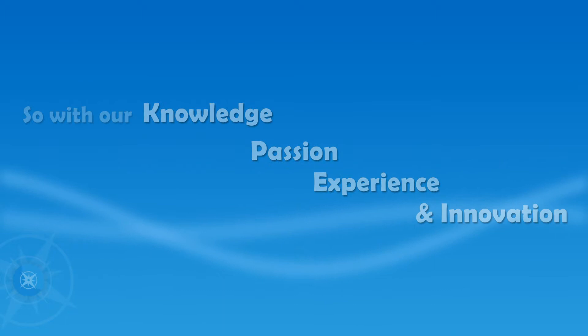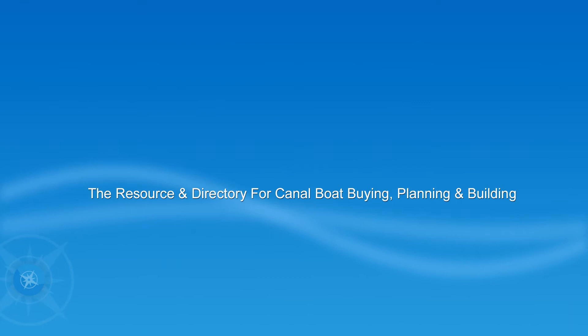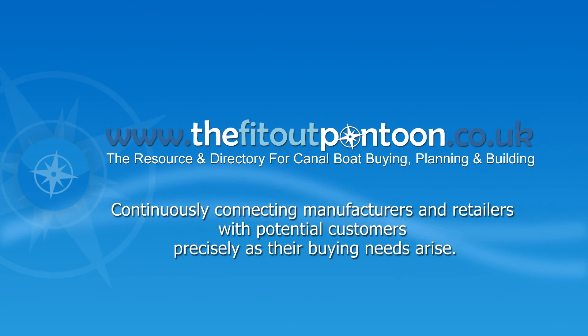So with our knowledge, passion, experience and innovation, coupled with the focus on our visitors and our advertisers, we believe the sales will take care of themselves — long and short term. So why not get on board? We are the resource and directory for canal boat buying, planning and building, continuously connecting manufacturers and retailers with potential customers precisely as their buying needs arise.